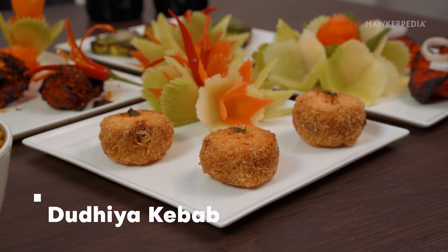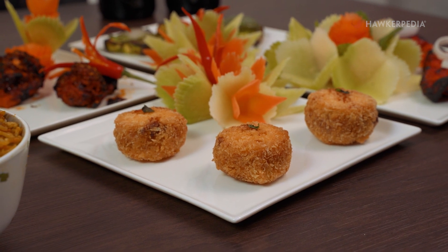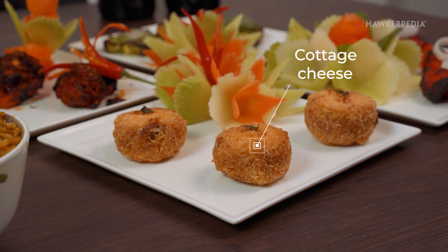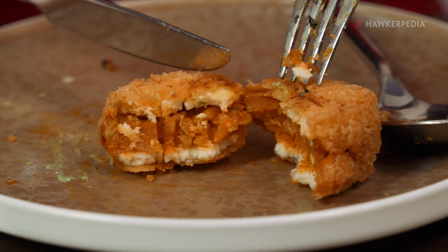Next, we'll be trying out the Dudya Kebab. This is interesting because it's not a kebab as you know it. As you can see, it looks almost like a croquette — nicely fried together. What's in it is cottage cheese. If you're a cheese lover, you definitely have to try this.